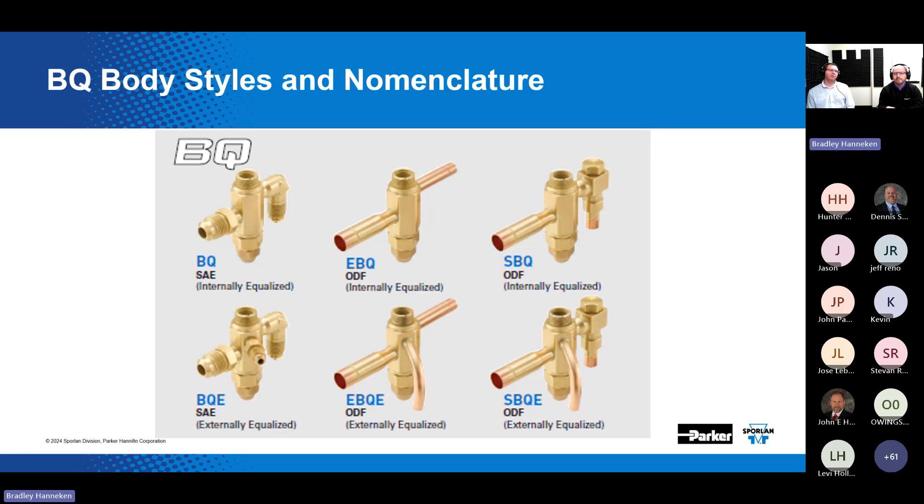The first step in creating your BQ valve assembly is determining which valve configuration you are replacing. There are three versions of the BQ valve body. The original BQ valve was developed with SAE flare fittings, which can still be used on older legacy equipment. The EBQ body has extended sweat connections. The SBQ body is convenient for applications where a replaceable strainer is used on the inlet — common in refrigeration applications like supermarkets. Internally and externally equalized versions are available for all body styles.